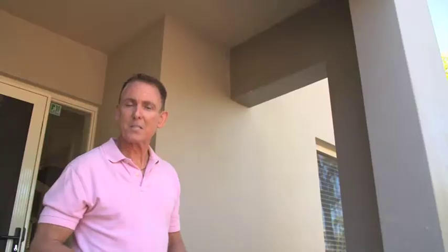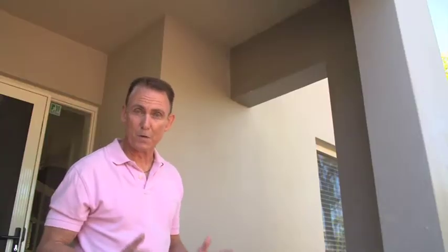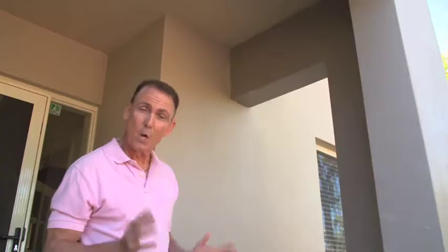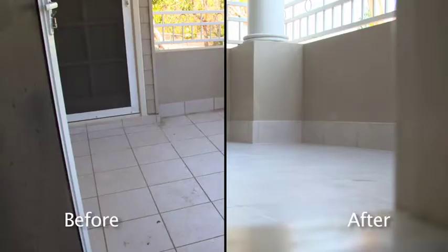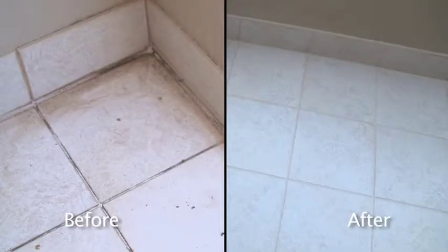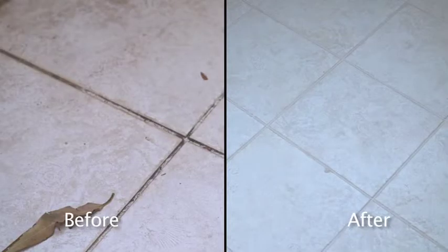Over time the sand and cement grouts that are used for balconies break down. Once it rains, that water is going to get through and you're going to have serious problems. But with MegaSealed repairs complete, you can be back on your balcony the very next day. Remember, a minor repair now can save you big trouble down the track.